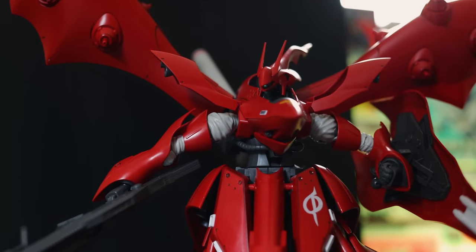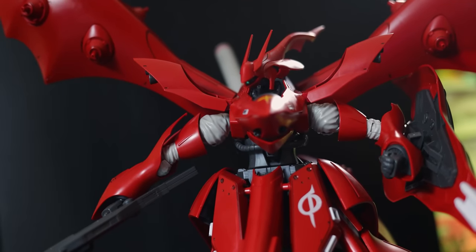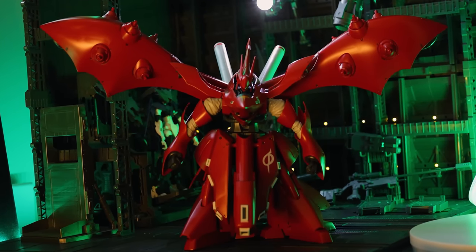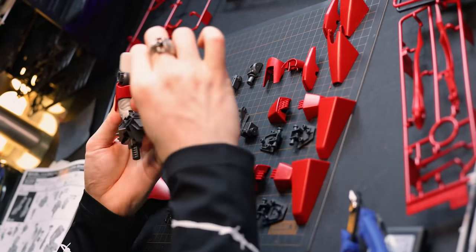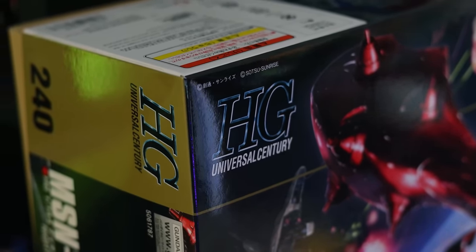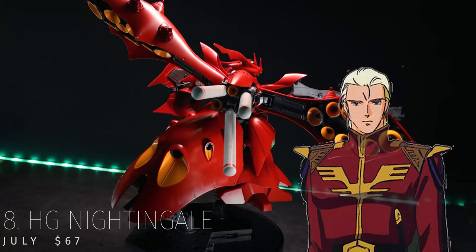At number 8, the High Grade Nightingale must be the biggest non-mobile armor mobile suit around. This kit is a centerpiece to the Red Comet himself and, like most centerpieces, it prioritizes size and spectacle over articulation and poseability. This is a simple build made mainly of large parts, so even if you're a beginner, don't be put off by the intimidating size of the box — if you can find one. This kit pretty much sold out instantly. The High Grade Nightingale, piloted by Char Aznable from Char's Counterattack, released in July retailing at $67.